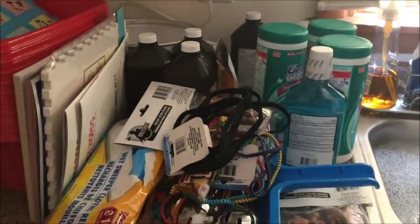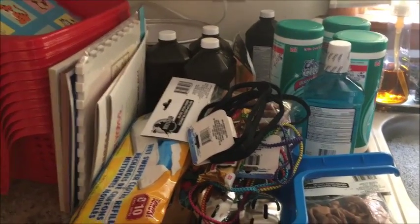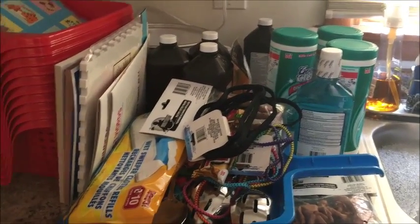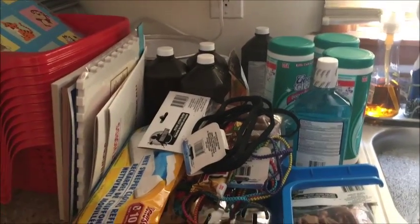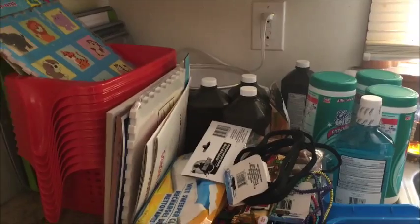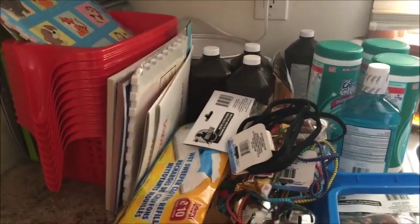Here's my grocery haul — I went to Target, Piggly Wiggly, and Dollar Tree. This is Dollar Tree so far. Usually when I'm going over my meal plan I tend to get more stuff.